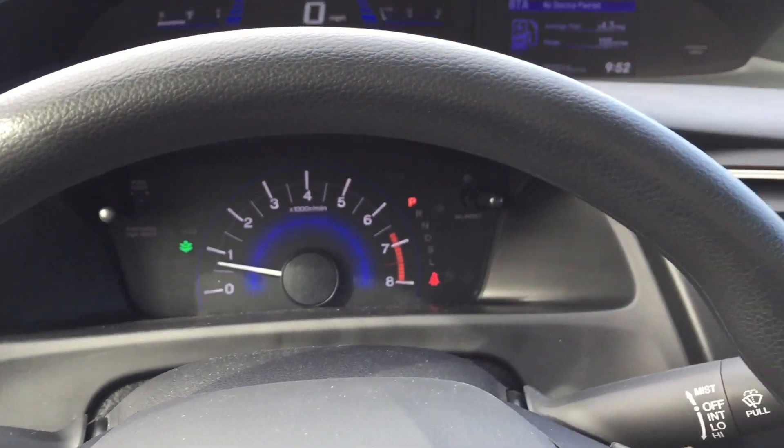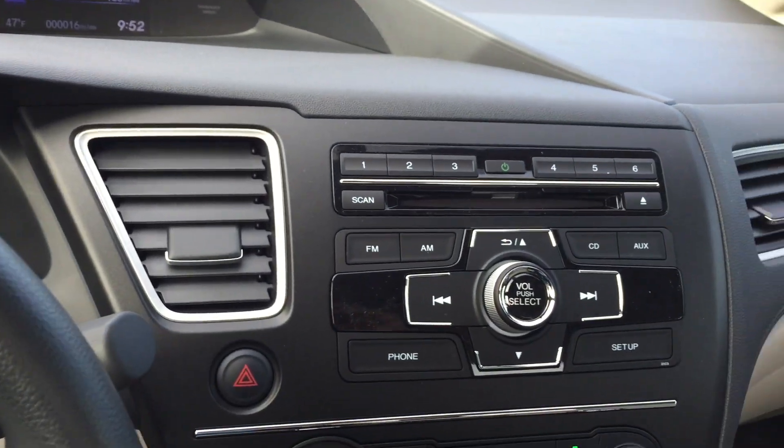As you guys know already, great gas mileage. On the highway you're getting 39 — that's insane. City, you're getting about 30. Combined, you're getting 33.